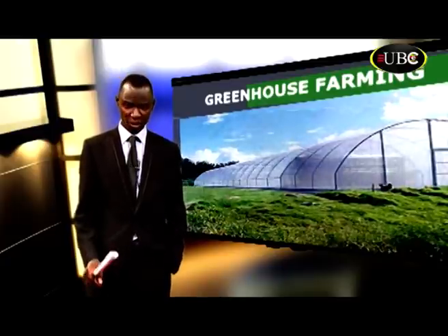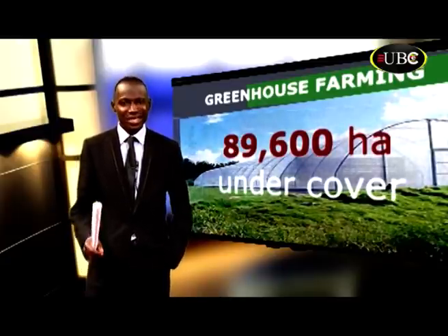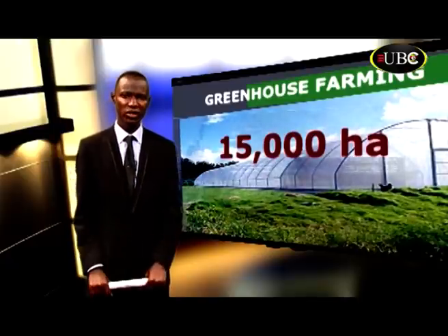The Netherlands is a traditional exporter of greenhouse-grown flowers and vegetables all over the world on approximately 89,600 hectares undercover. Israel is also the largest exporter of cut flowers and has a wide range of crops under greenhouses on approximately 15,000 hectares.